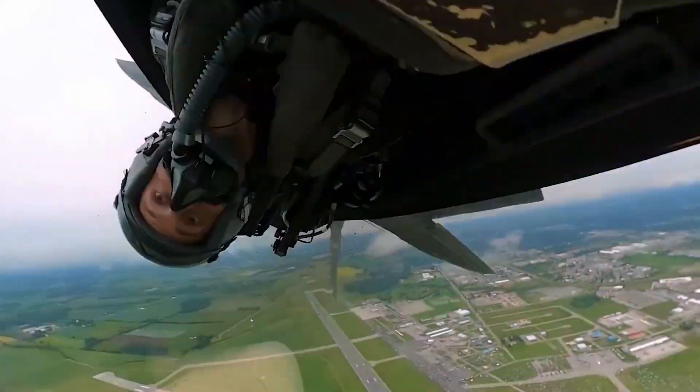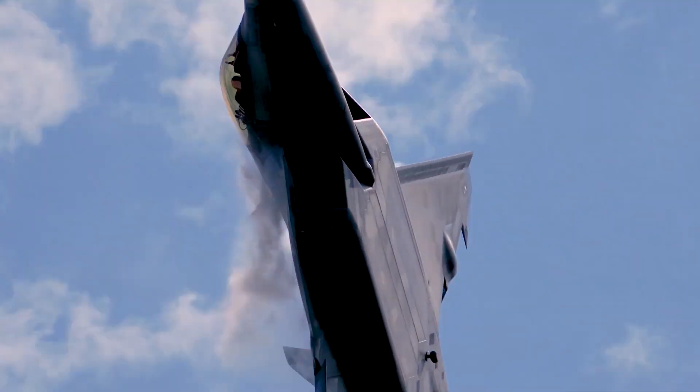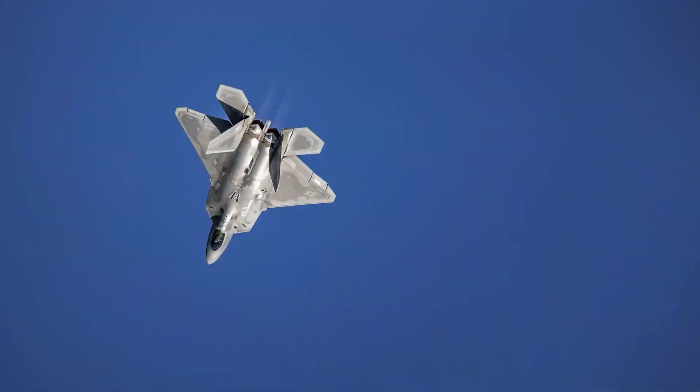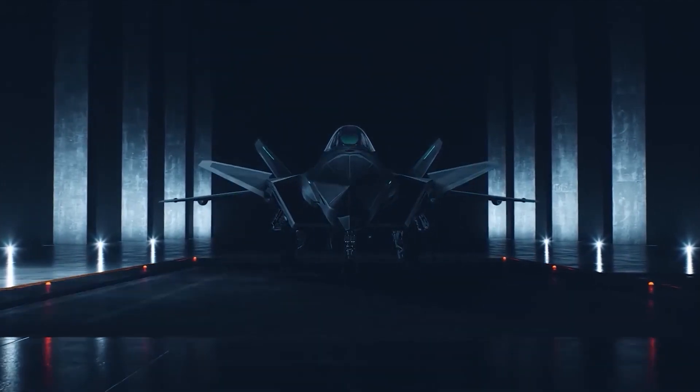With afterburners on, the Raptor is even more impressive and can exceed Mach 2 — over 1,500 miles per hour — earning it a spot among the fastest operational aircraft in the world.